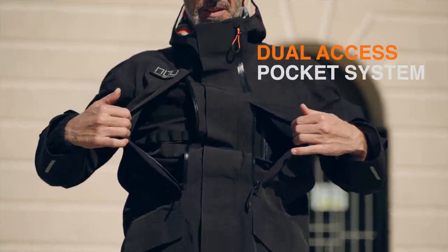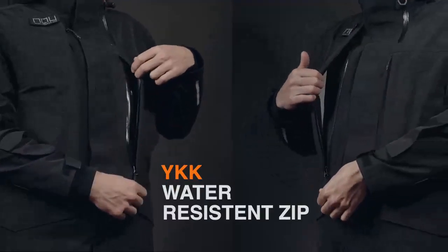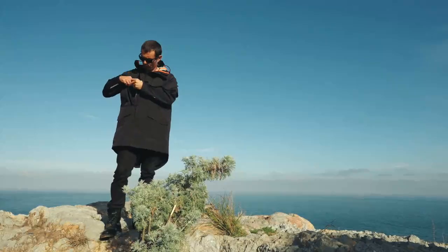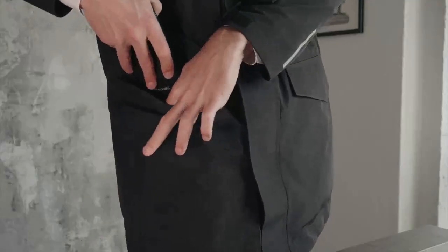The dual direct access pocket system offers storage to large items beyond what any shell has ever done before. Tablet pocket, laptop pocket, book pocket, mobiles, portable charger pocket.